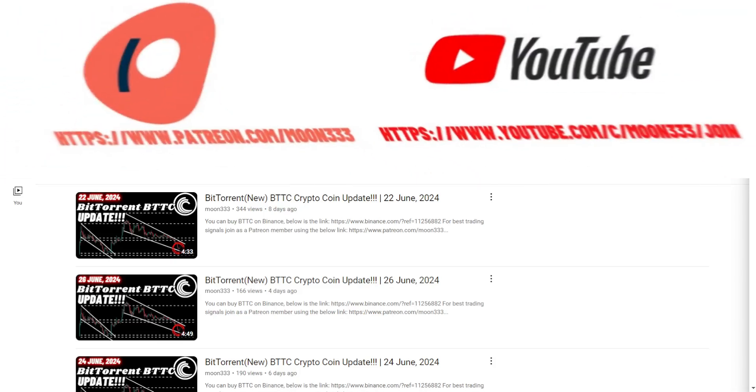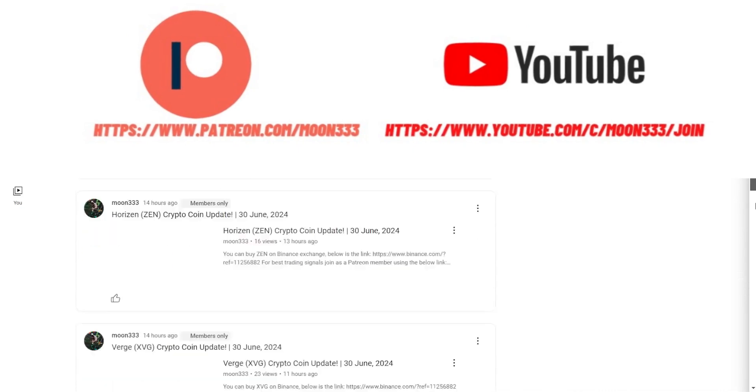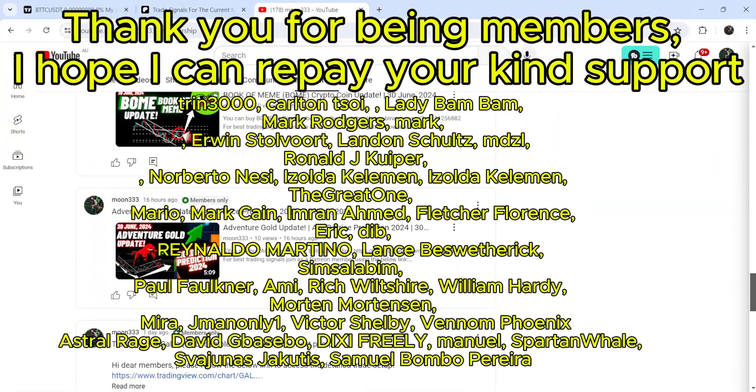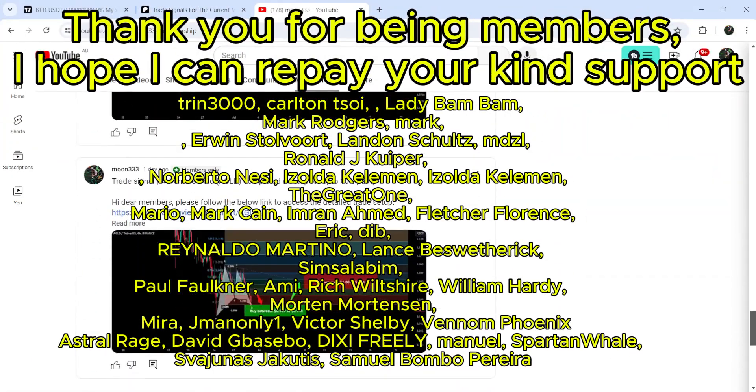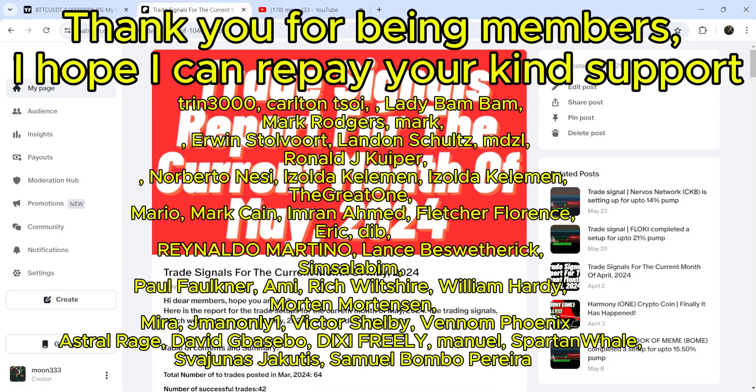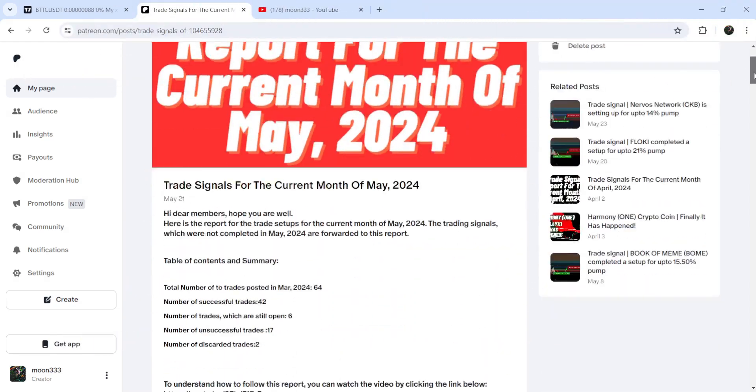Before starting this analysis, if you are not subscribed to my channel then do subscribe. For more trading signals you can also join me and support me as a YouTube member or as a Patreon member, because there I'm sharing different trading signals for you. You can find the link to join me in the video description. I've also shared a link for the trading signal report.